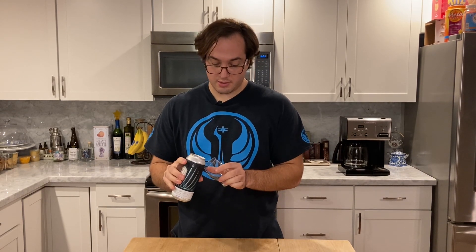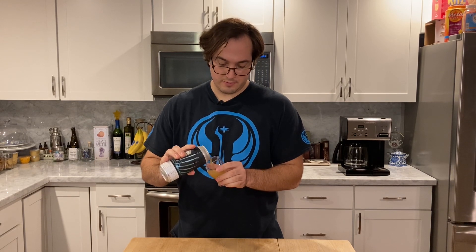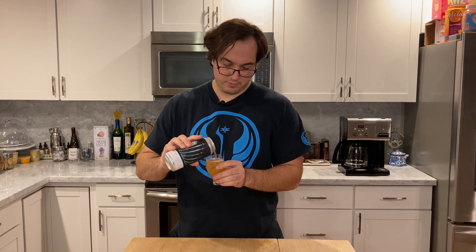Let's get to pouring this guy. Good pop — not that that means much, but let's see the pour. Agitated a little bit there, that'll be right. Carbonation is coming right to the top — about a pinky's worth, depending on which way you measure it. Great color. Creamy peach is what it reminds me of.